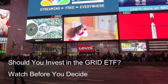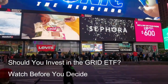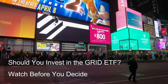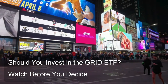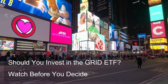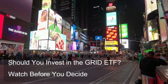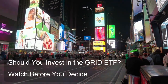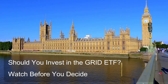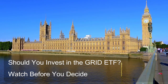Alternatives for sector exposure: Broader clean energy ETFs encompass a wider range of clean energy technologies beyond just smart grid infrastructure, offering broader diversification within the clean energy theme. Clean energy mutual funds, which are actively managed, can provide exposure to the sector while potentially offering advantages like stock selection and portfolio management by experienced professionals.